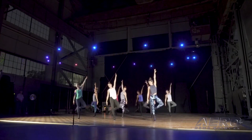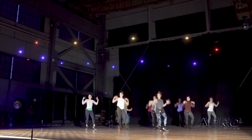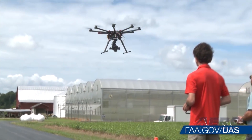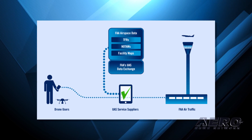Coming up on today's episode of AMA Drone Report: Intel Shooting Star mini drones make the holiday season even brighter, AMA reminder of FAA registration renewal, and more than 50,000 LAANC applications processed.